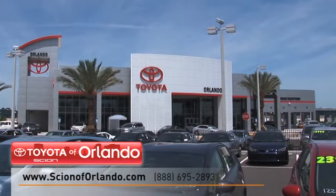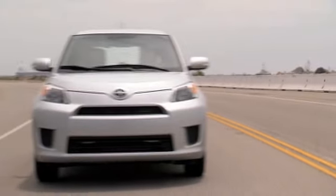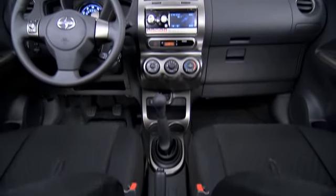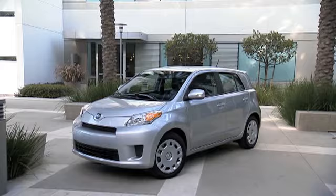Scion of Orlando has a vast inventory of pre-owned vehicles for you to choose from. Consumers that want a bold hatchback with youthful appeal should check out the Scion XD. It's got a roomy cargo area and lots of amenities. Plus, the XD is a very affordable vehicle.